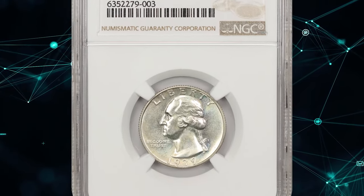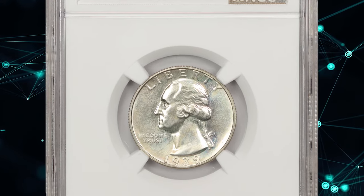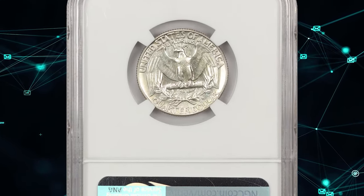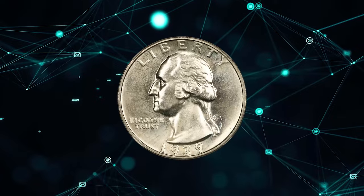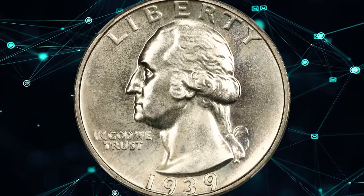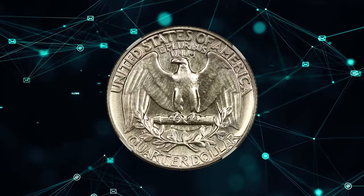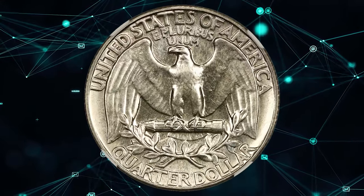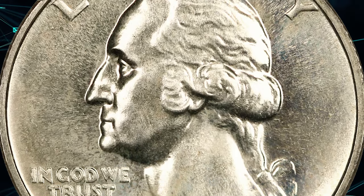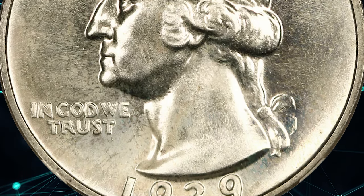1939 Proof Washington Quarter, graded as PR68 by NGC. According to NGC, proof sales steadily grew from year to year, and the net mintage for this issue was 8,750 pieces. These were selected from the 11,902 struck, many of which were unfit, and the traditional mintage figure also includes coins destroyed during assays. Four dies each of the obverse and reverse were employed.